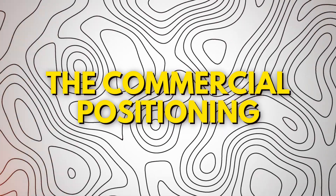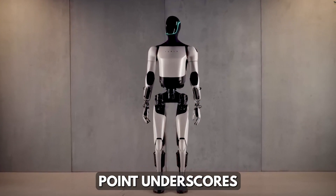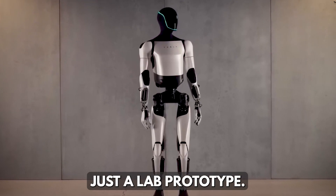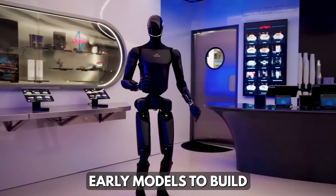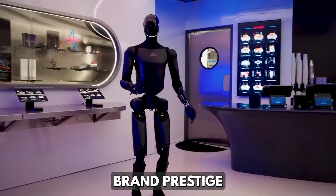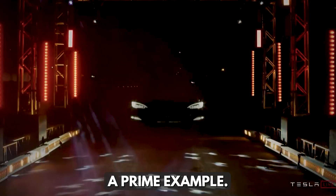The $500,000 price point underscores that Optimus is no longer just a lab prototype. Tesla is well-known for launching high-priced early models to build brand prestige and validate its technology. The Roadster is a prime example.